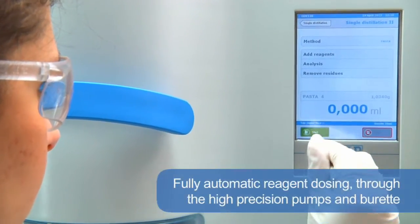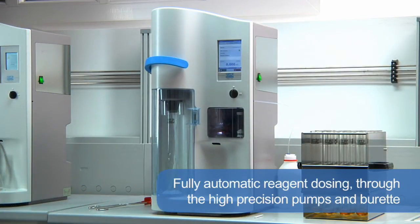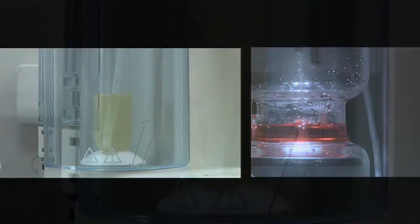Fully automatic reagent dosing — such as alkali, dilution water and receiver solution — using the high precision pumps and burette guarantees simple and safe operation with reliable analytical results.